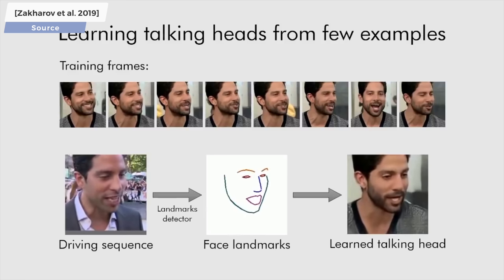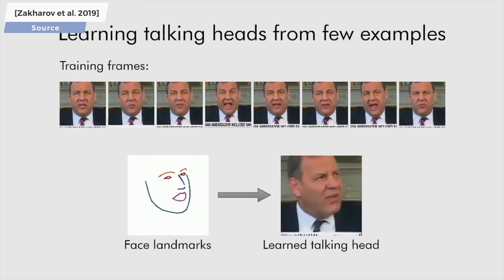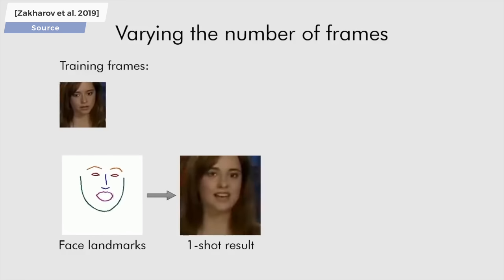Not only that, but it can also synthesize these faces from new viewpoints that the AI hasn't seen before. These results are truly sublime — hold on to your papers because it also works from as little as just one input image. This we refer to as one-shot learning.